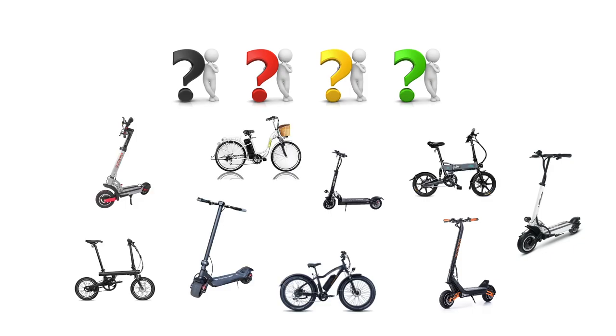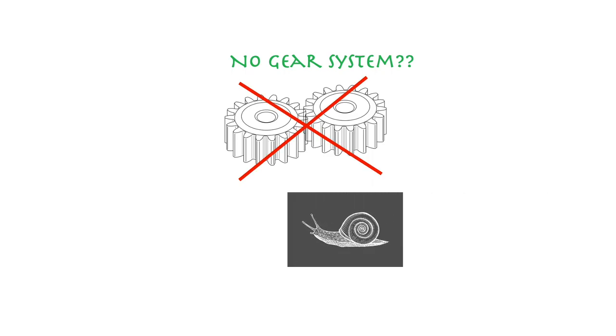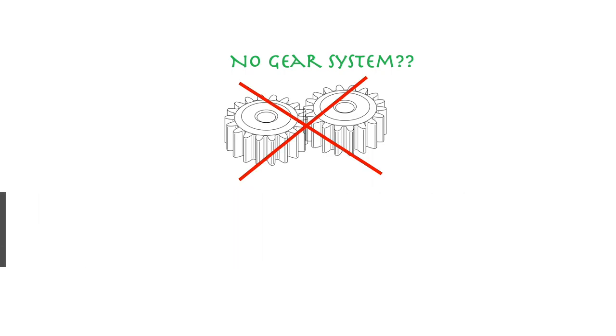However, this patent offered no gear system, so it's likely that the bike wouldn't run for very long and would output a very limited performance. There's not much more we know about Ogden and his hub motor, but this was the first regarded origin of the scooters we have today.